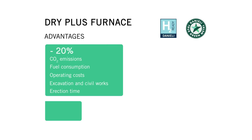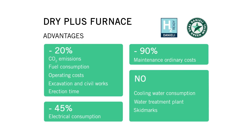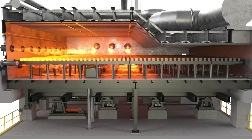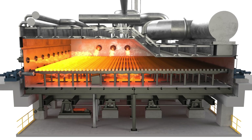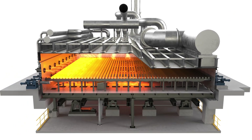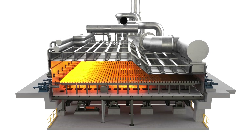The main advantages of this furnace don't stop at CO2 reduction. The Dry Plus Furnace system is an innovative solution with low operating cost, which ensures an ideal level of flexibility to better meet the needs of the customer while also providing a suitable answer for environmental sustainability.